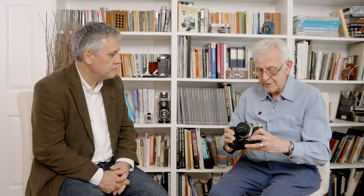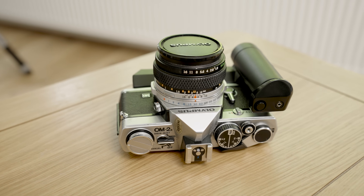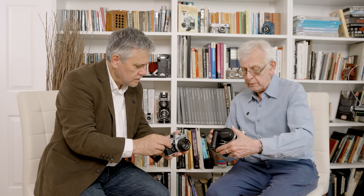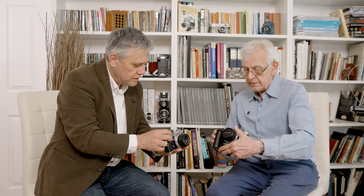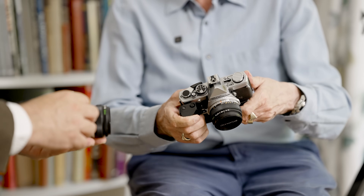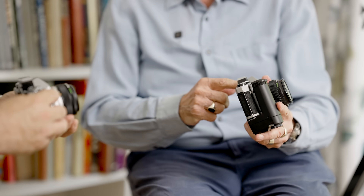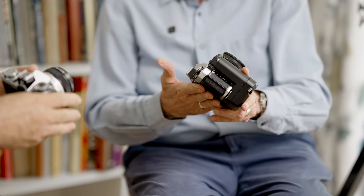The OM-2 also had a motor drive — I've got one on this, capable of about five frames per second. Other than the addition of aperture-priority exposure, there's a slight difference in the dial. On the OM-1 you have a basic shutter speed dial, whereas on the OM-2 you've got exposure compensation as well. The controls are very simple: auto, off, and manual — as simple as that.